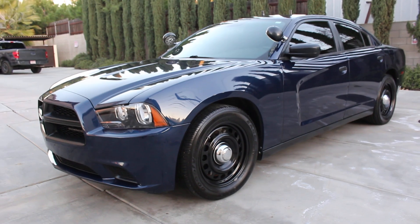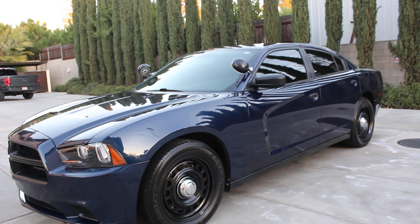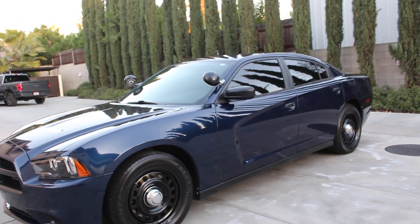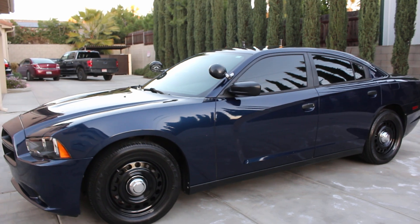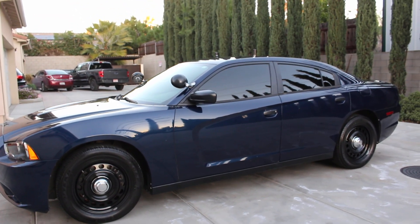Original navy blue metallic from factory with 130,000 miles and only 919 idle hours. This was a former state trooper highway patrol take-home vehicle — a slick top, take-home vehicle.